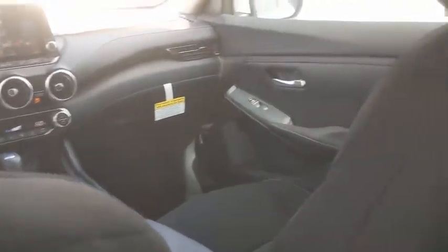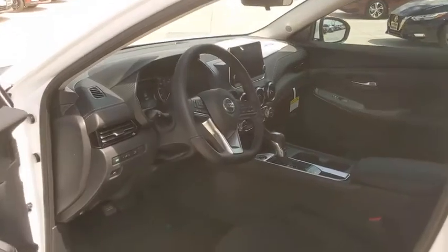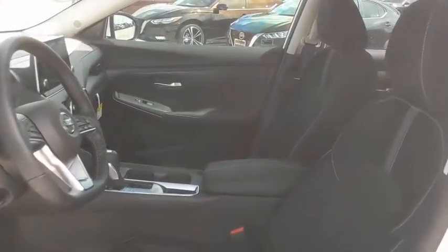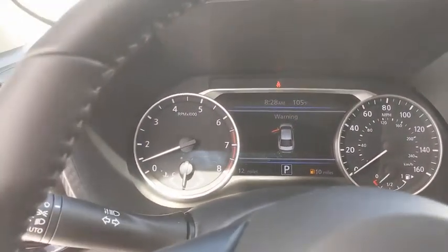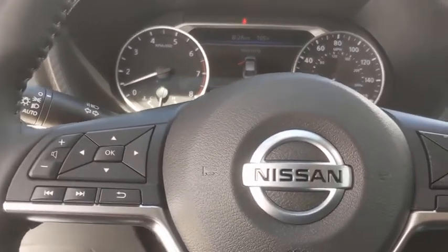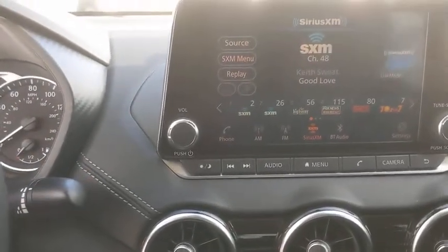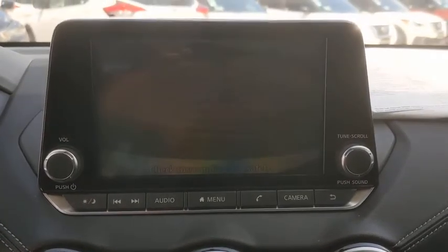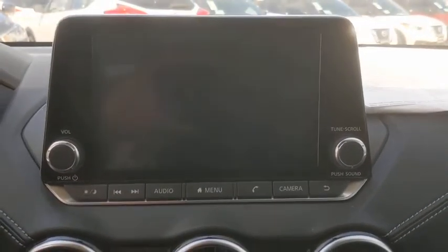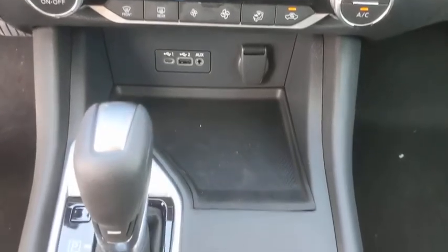Take this vehicle for a spin and see why so many shoppers are now proud owners. Take this vehicle. Thank you.